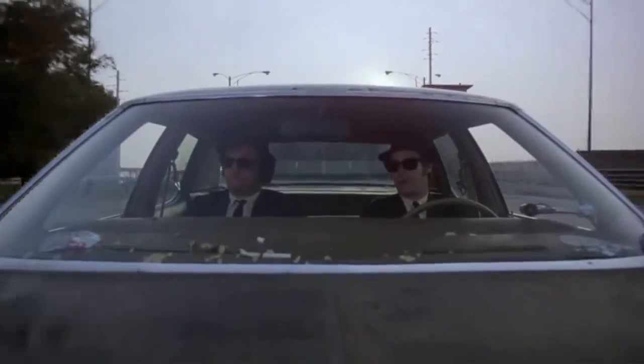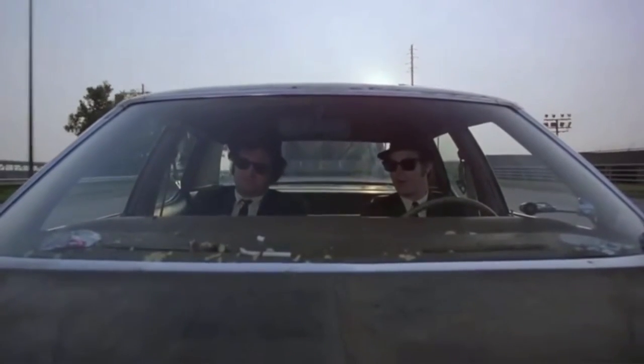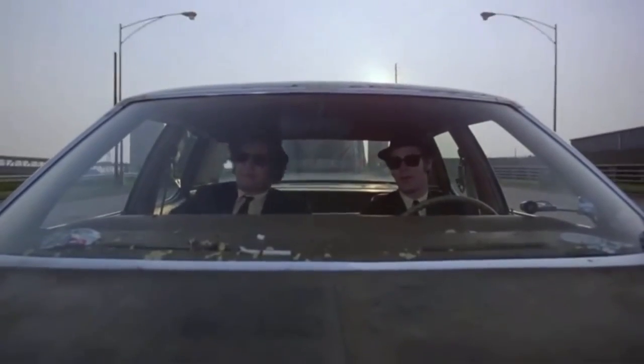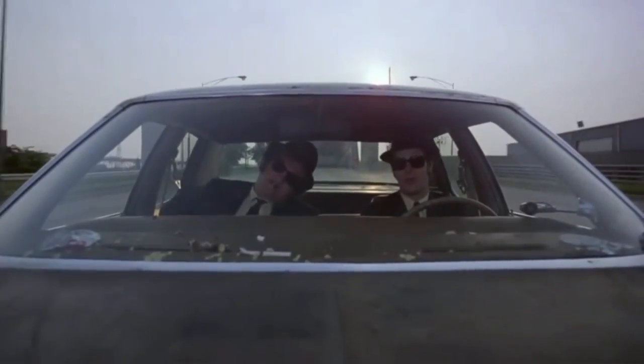It's got a cop motor, a 440 cubic inch plant. It's got cop tires, cop suspension, cop shocks. It was a model made before catalytic converters so it'll run good on regular gas.